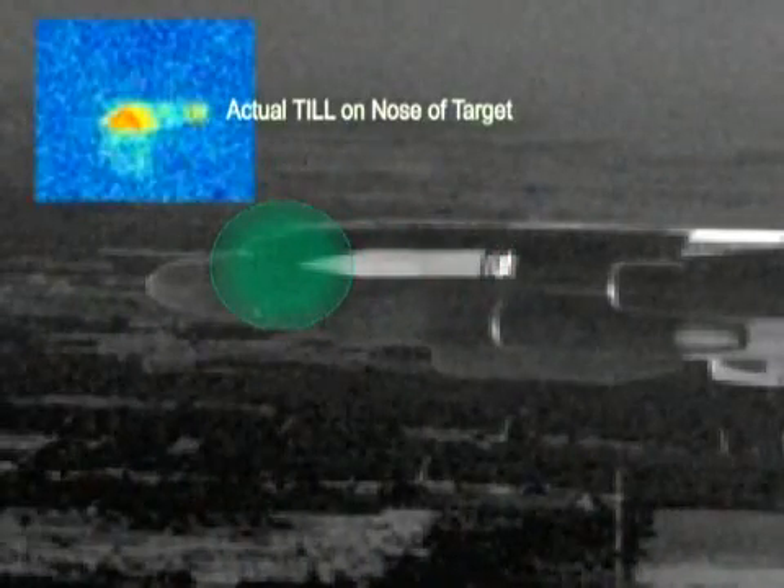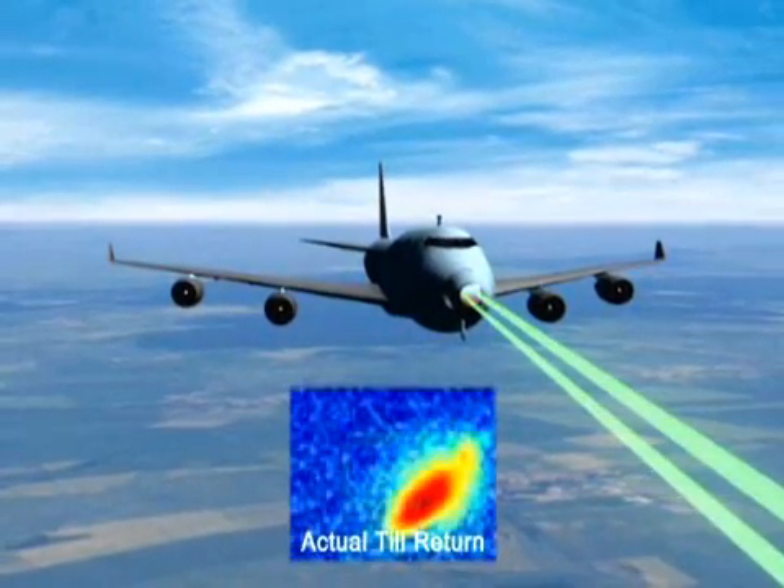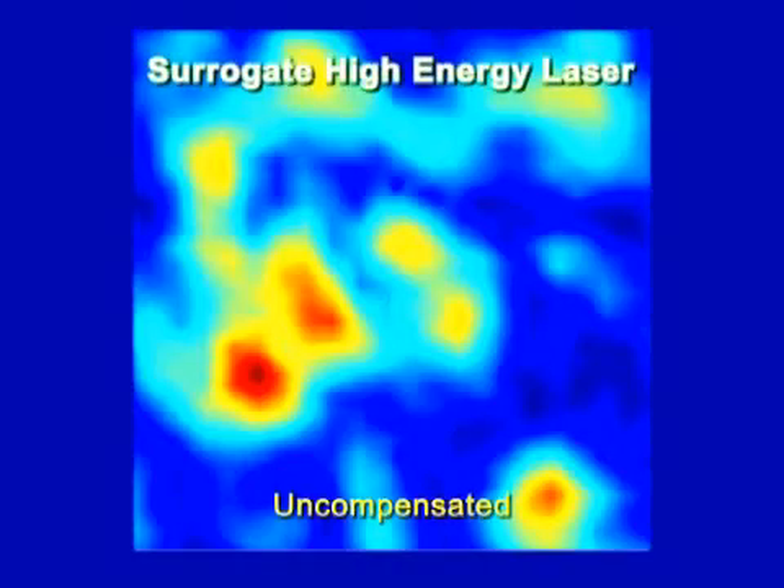The return of the TIL beam off the target is then used to achieve a high-precision track and the rapid designation of an aim point for the high-power laser. Once precision track of the target is established, the beacon illuminator laser, or BIL, measures the wavefront distortion caused by the intervening atmosphere. Corrections are applied to the high-power beam optics, which in an actual engagement would result in more than lethal energy deposited on the target.